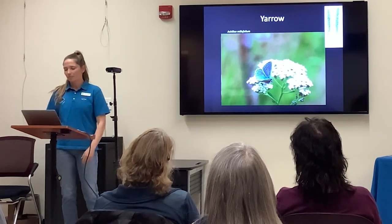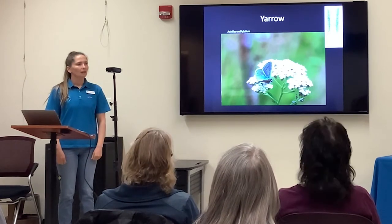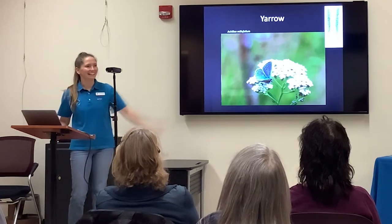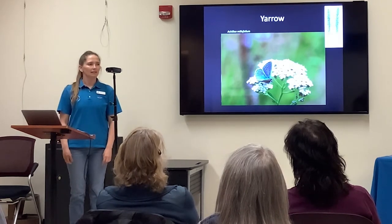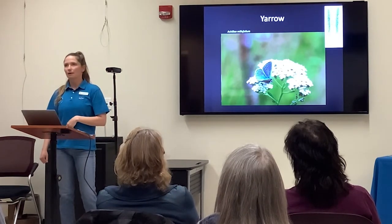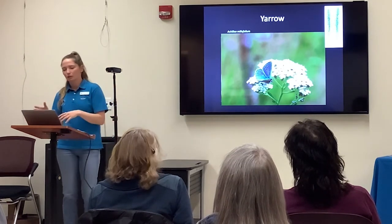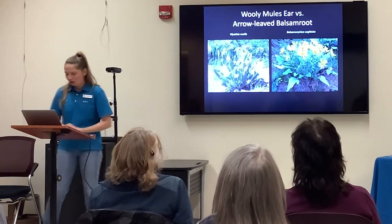Unlike hummingbirds, butterflies need to land on a flower in order to consume its nectar, and that flat landing pad is a benefit. A lot of very poisonous flowers are also in the carrot family — I wouldn't go eating anything from that group. The name Achillea also has a connection to Achilles helping his warriors in battle, similar to how indigenous people used yarrow to help with digestion and gastrointestinal issues.